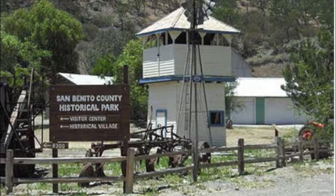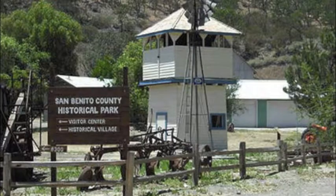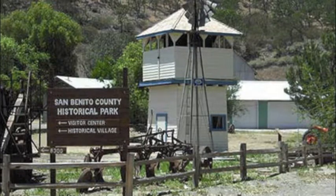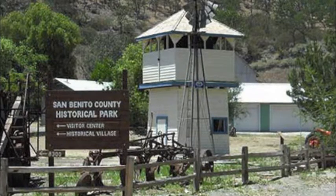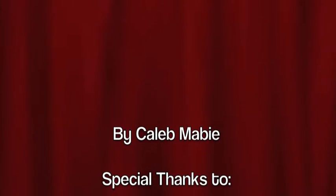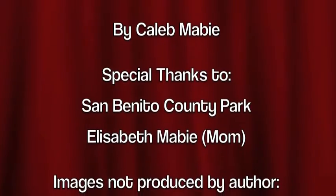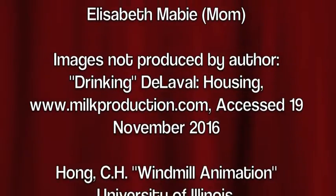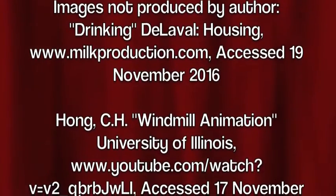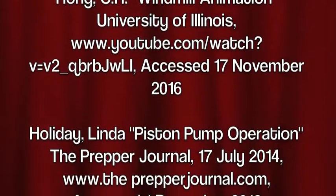As electric pumps became more affordable, wind pumps became less and less popular. Electric pumps were smaller and did not require large storage tanks. Also, electric pumps were not weather dependent. Though less popular, wind pumps and water tanks are still used today in mainly rural areas throughout America.